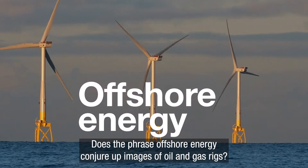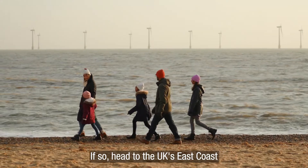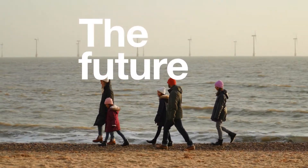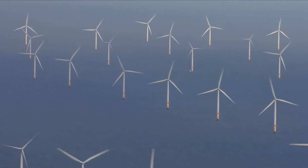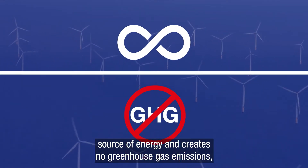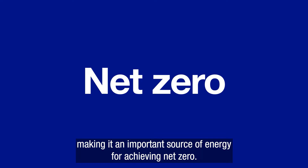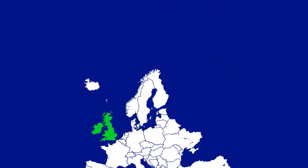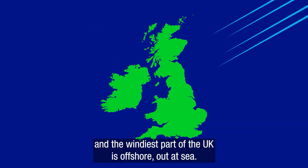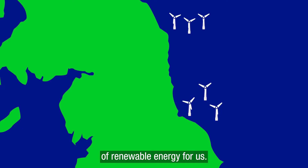Does the phrase offshore energy conjure up images of oil and gas rigs? If so, head to the UK's east coast and have a look out at the North Sea and you'll see the future: row after row of wind turbines. Wind power is an endlessly renewable source of energy and creates no greenhouse gas emissions, making it an important source of energy for achieving net zero. The UK is the windiest part of Europe, and the windiest part of the UK is offshore, out at sea, so putting wind farms out there is the perfect source of renewable energy for us.